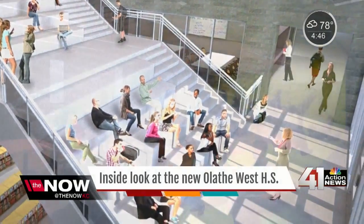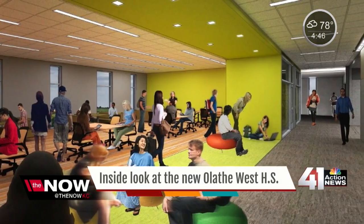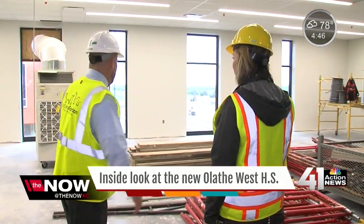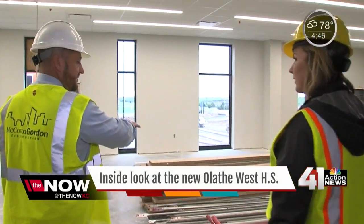The classrooms are different too. This is a blended classroom — this is how it's going to be. There's no door. This is finished. So you can have two teachers in here. There's different seating in here, not just your traditional desks.